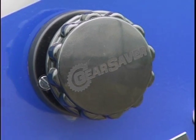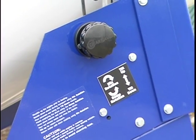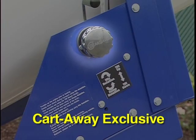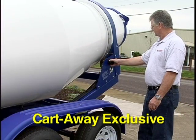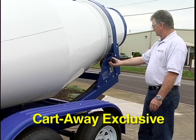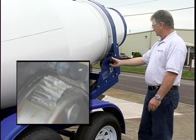All functions of the rotating drum trailer can be controlled from a convenient rear-mounted panel. Cart Away is the creator of the gear saver knob to control the rotating direction of the drum. The gear saver gradually slows the rotation of the drum, eliminating the extreme torque from changing directions quickly.